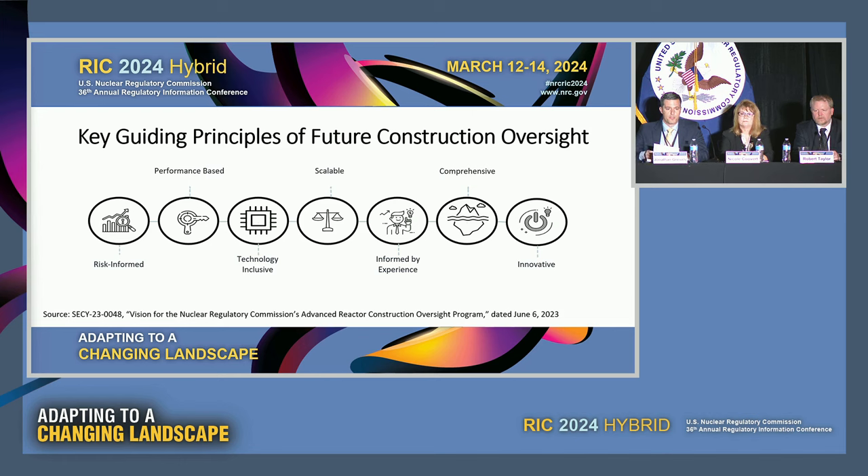Of those principles, risk-informed and performance-based remain pillars to any oversight program, guiding us to focus on the most risk-significant aspects of design and to consider in-field performance in addition to paperwork reviews. Technology-inclusive refers to ensuring that the program covers the full spectrum of reactor technologies being considered for NRC licensing. Scalability ensures our inspection efforts remain commensurate with the facility's public health and safety risk. The program should be informed by experience, comprehensive to consider all possible manufacturing models and diverse licensing approaches, and innovative in leveraging new inspection tools and approaches to enhance efficiency and effectiveness whenever possible.